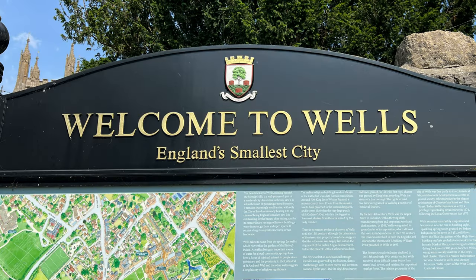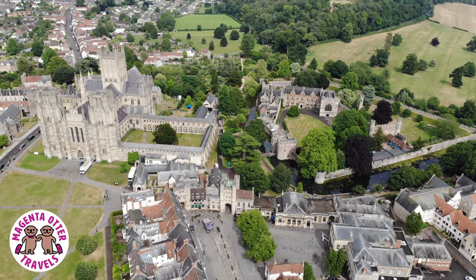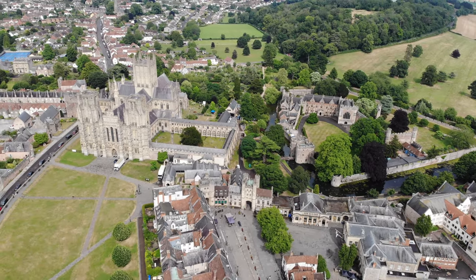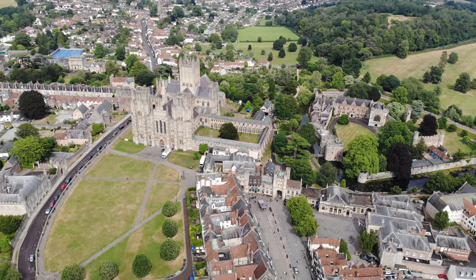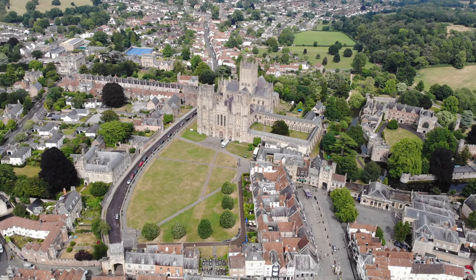Last week, I introduced you to Wells, which claims to be England's smallest city. I showed you its famous cathedral, and we learned about the interesting architecture and history. In this video, we'll go beyond the cathedral to explore some other lovely things to see in Wells.